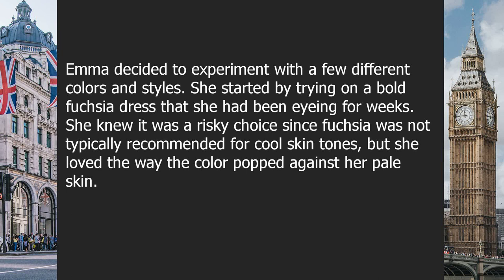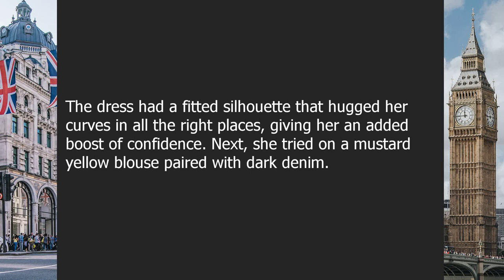Emma decided to experiment with a few different colors and styles. She started by trying on a bold fuchsia dress she had been eyeing for weeks. She knew it was a risky choice since fuchsia was not typically recommended for cool skin tones, but she loved the way the color popped against her pale skin. The dress had a fitted silhouette that hugged her curves in all the right places, giving her an added boost of confidence.